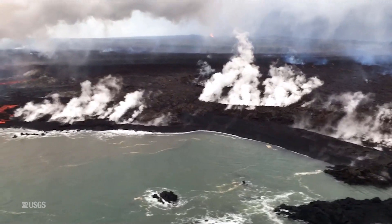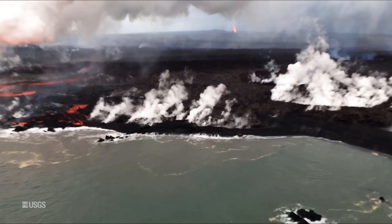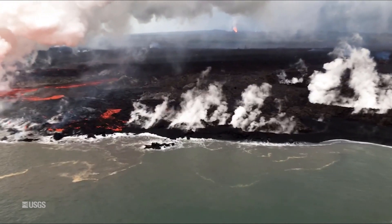Hopefully one day you'll be able to explore the Big Island of Hawaii's countless wonders of physical geography for yourself. Thanks for watching.